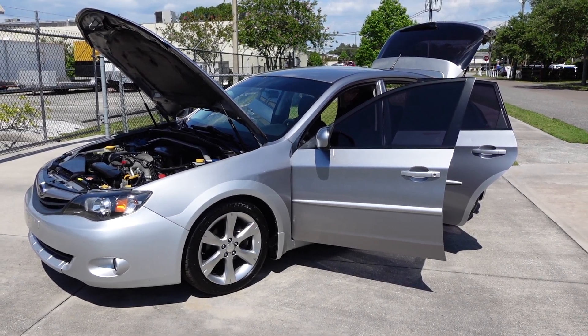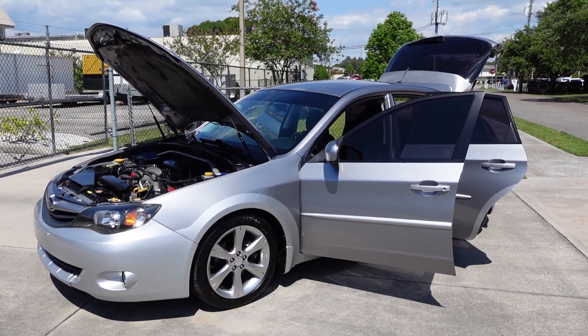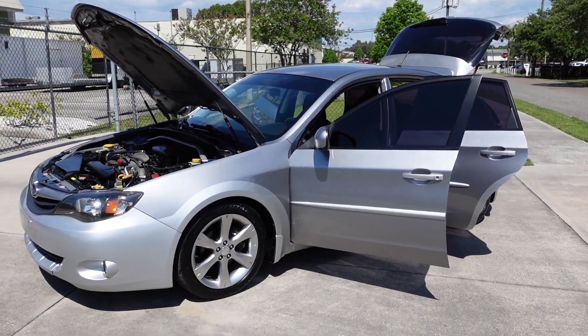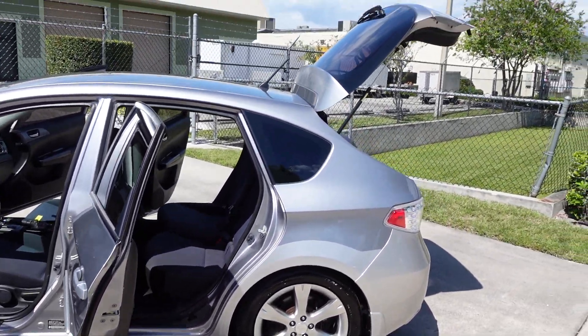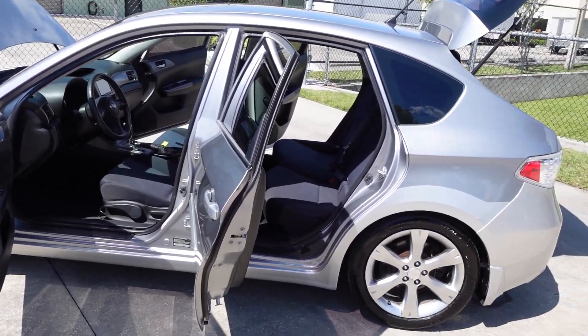Good afternoon YouTube. Here's Nick from Meticulous Motors again, and here for sale today we have this beautiful mint condition, semi-rare 2011 Subaru Outback Sport. It's essentially an Impreza, but Subaru likes to get crafty with their names and just pretty much throw all the names and cars that they have and put it all in one.